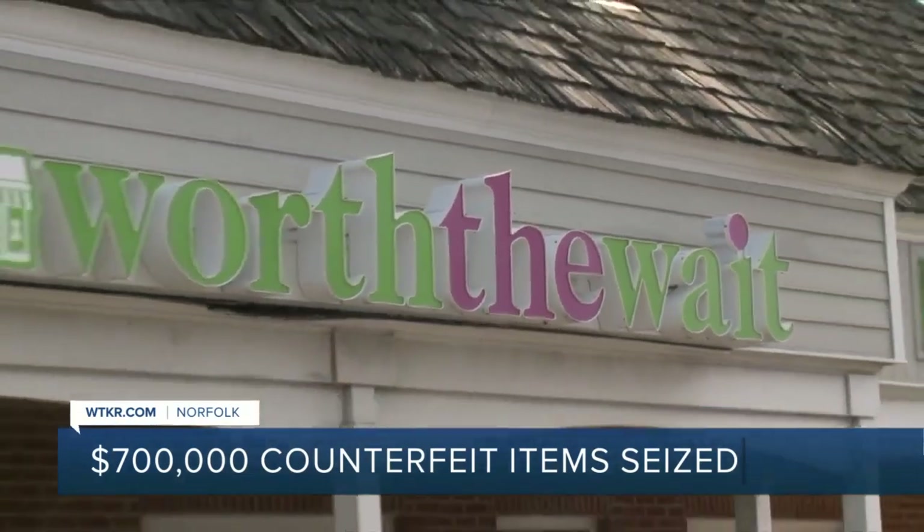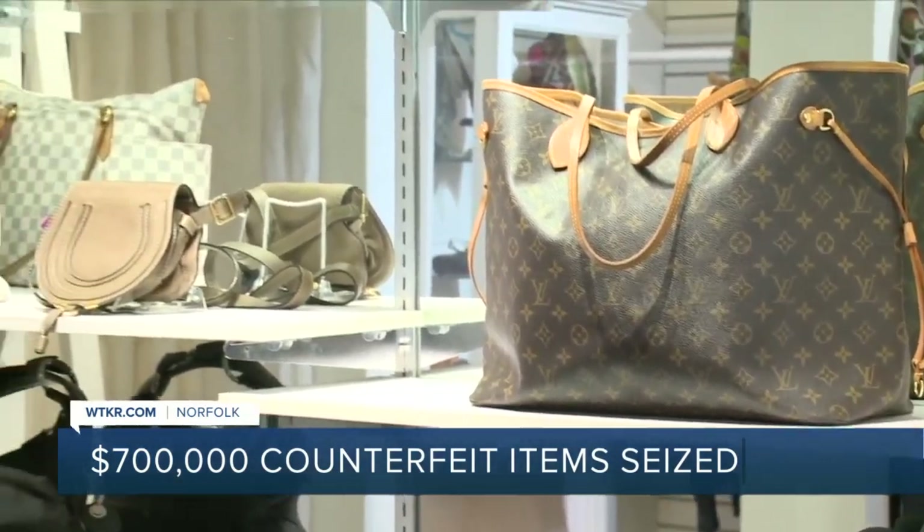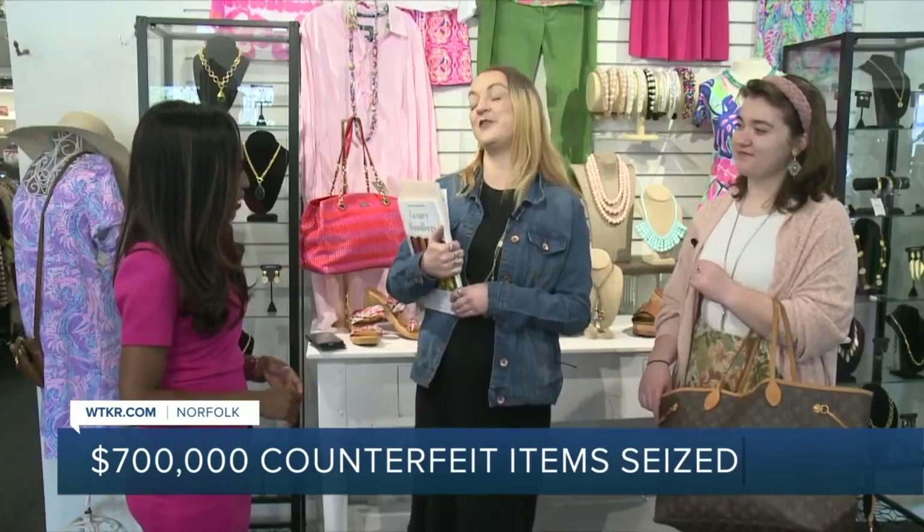Worth the Wait, a consignment shop in Virginia Beach, resells authentic designer handbags. We've sold two Louis Vuittons and a Gucci bag in one day, which is a good day for us.